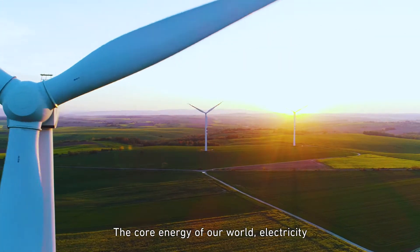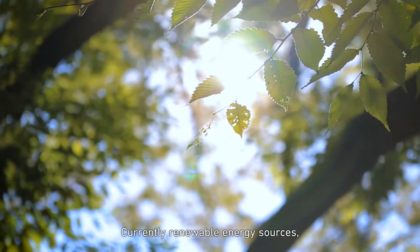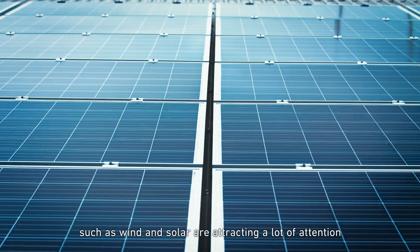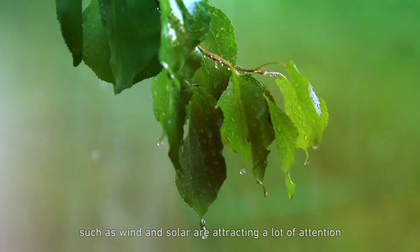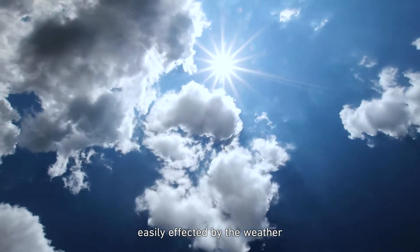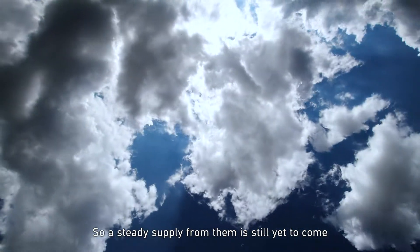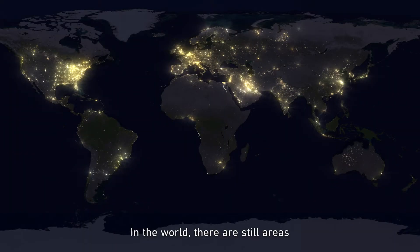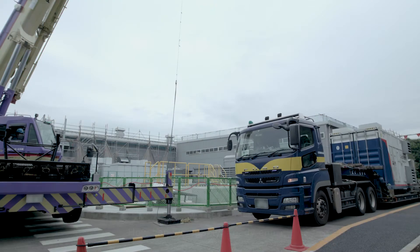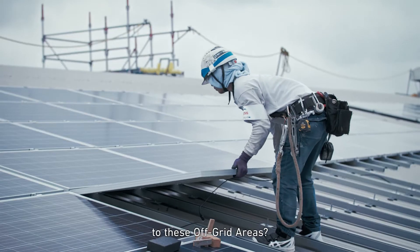The core energy of our world — electricity. Currently, renewable energy sources such as wind and solar are attracting a lot of attention. The downside is that these sources are easily affected by the weather, so a steady supply from them is still yet to come. In the world, there are still areas that lack a steady supply of energy. We call them off-grid areas. How can we supply steady energy to these off-grid areas?